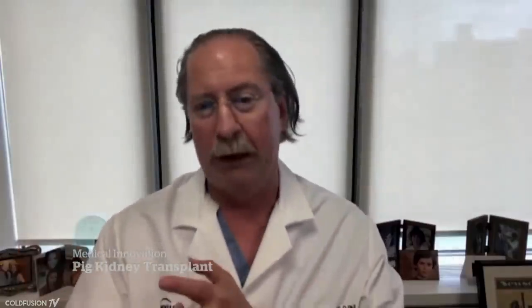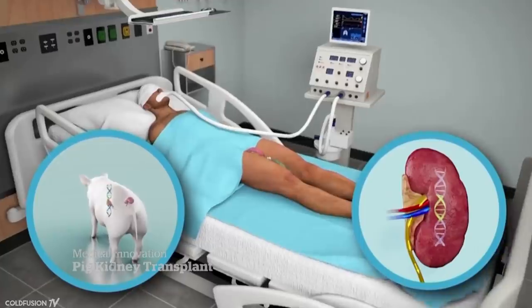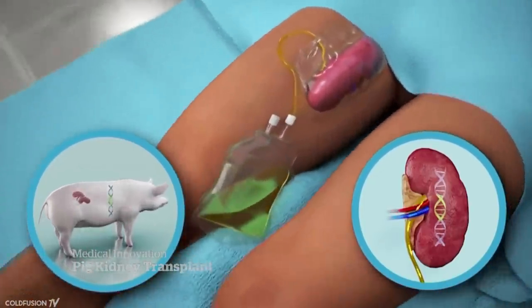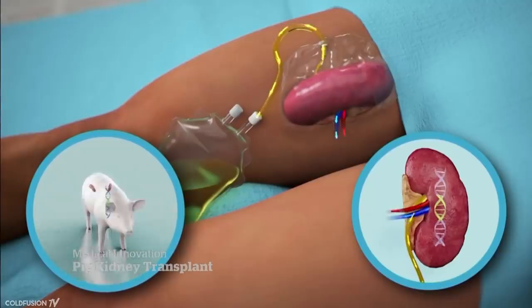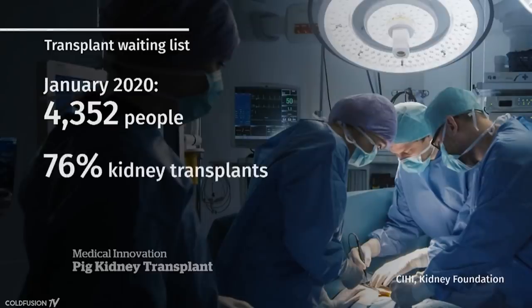When putting an organ from a pig into a human, the question is whether it will do what it's supposed to do. In this case, the pig's kidney needed to rid the human body of waste — and remarkably, it did, with no evidence of vigorous early rejection. The kidney functioned well, likely because researchers had knocked out the gene that triggers the human body to reject pig organs. With family consent, the kidney was attached outside the body of a woman who had suffered brain death, and researchers watched as it started producing urine. The significance of moving this into a human can't be understated, with the hope of making organ transplants more readily available.